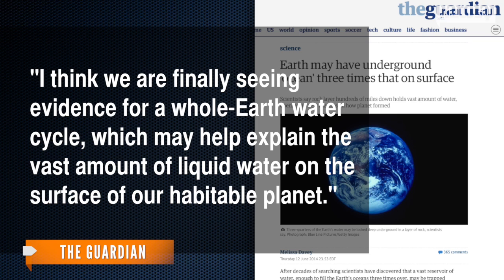One of the study's co-authors told The Guardian, "I think we are finally seeing evidence for a whole Earth-water cycle, which may help explain the vast amount of liquid water on the surface of our habitable planet."